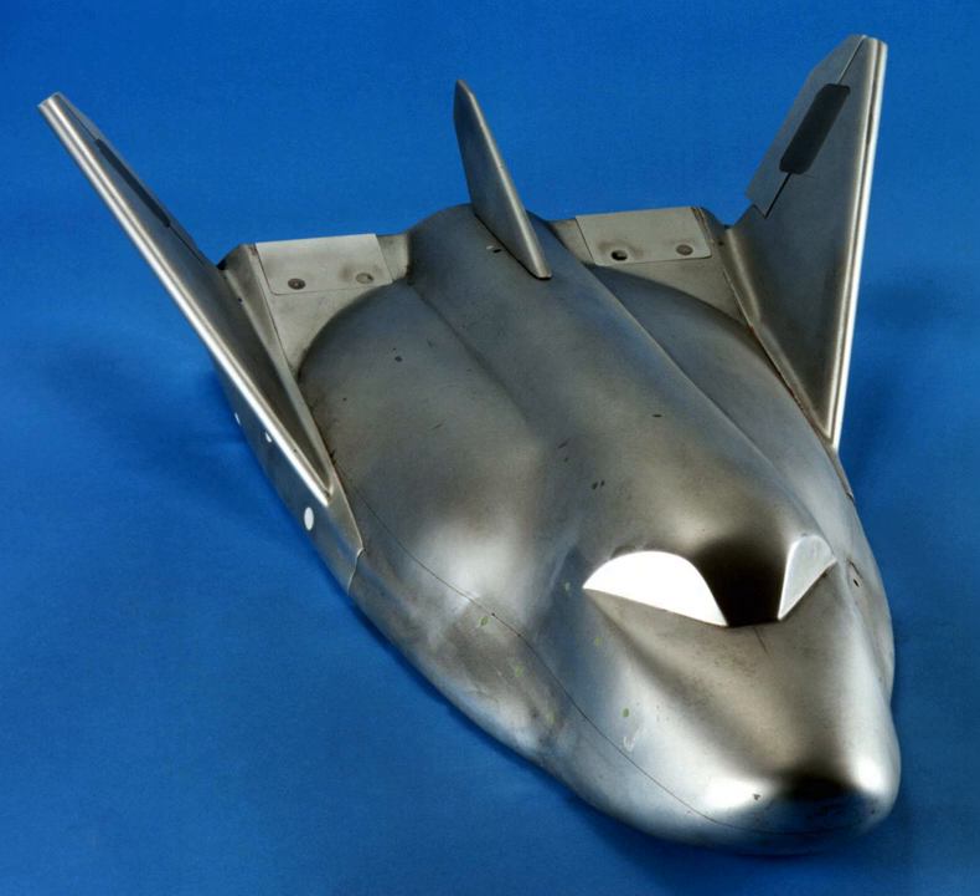Dream Chaser Space System is a planned human-rated version designed to carry from two to seven people and cargo to orbital destinations such as the International Space Station. It is to have a built-in launch escape system and could fly autonomously if needed. Although it could use any suitable launch vehicle, it is currently planned to be launched on a human-rated Atlas V412 rocket. The vehicle is to be able to return from space by gliding, typically experiencing less than 1.5 g on re-entry, and landing on any airport runway that handles commercial air traffic.